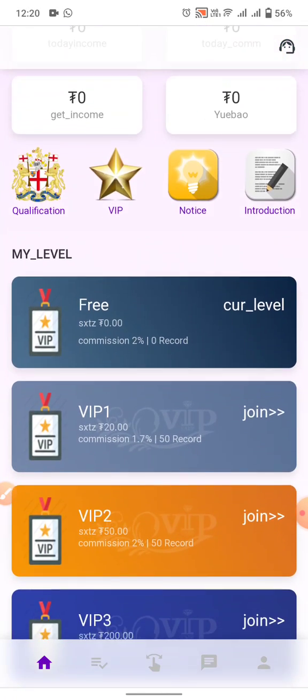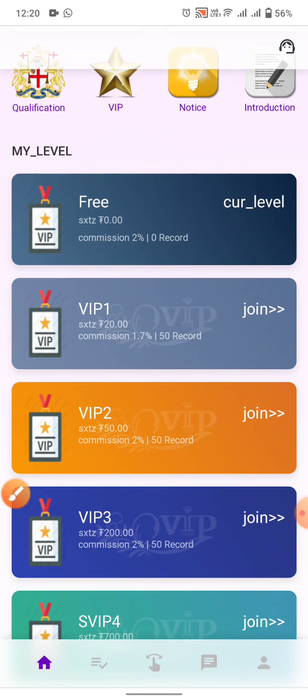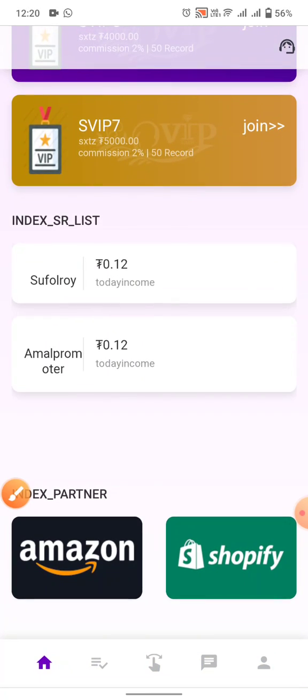Scroll down and click on the level sticker. The first level is free — no deposit required. The second level is 20 USD, the third level is 50 USD, and the fourth level is 200 USD. You can see all these levels on the website.